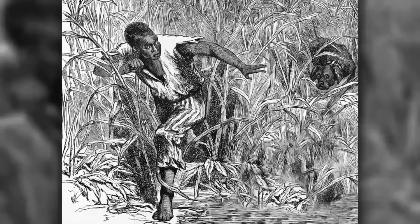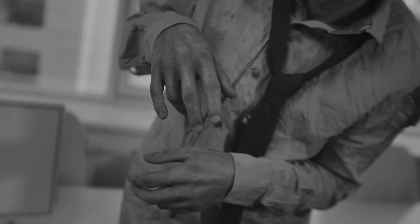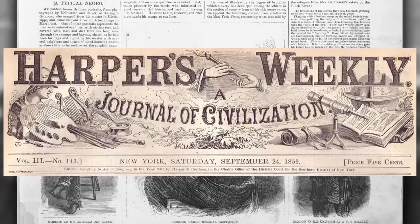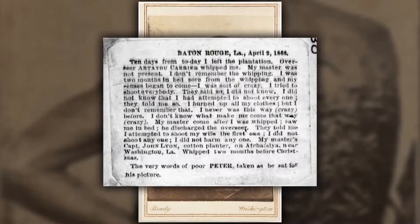Peter escaped from his owner in Mississippi using a clever trick with onions to confuse tracking dogs. He made a tough journey to Baton Rouge, seeking safety with the Union Army. When Peter arrived among the soldiers, his clothes were torn and dirty from his 10-day escape. His story and image were featured in Harper's Weekly, a popular magazine at the time. The magazine included three detailed drawings of Peter, capturing the moment he was examined by doctors before joining the army, highlighting his scarred back from a beating he received the previous Christmas.